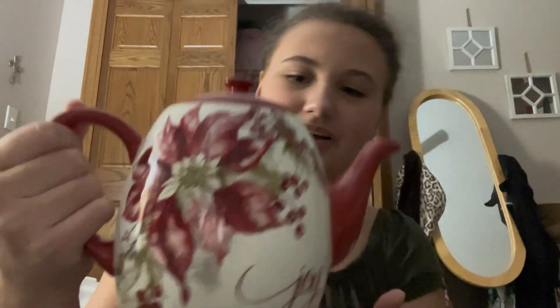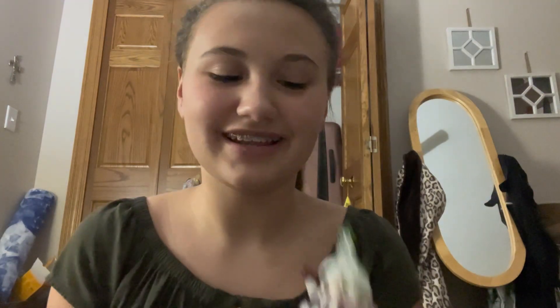And then I got this really pretty teapot to go with my tea. Then these two little ornaments.